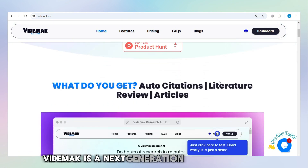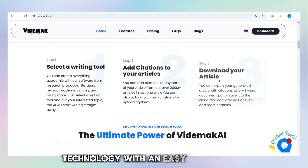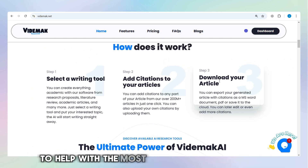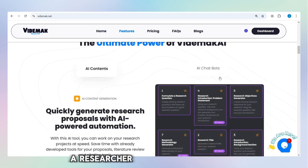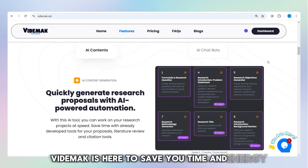Vitamac is a next-generation app that combines advanced AI technology with an easy-to-use design. It's like having your own personal assistant to help with the most tedious parts of academic research. Whether you're a student working on a thesis, a researcher compiling information, or a professional needing to review multiple papers, Vitamac is here to save you time and energy.